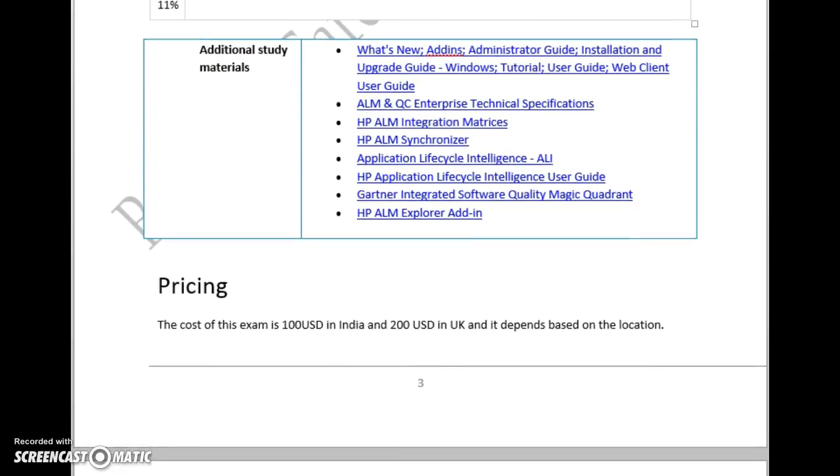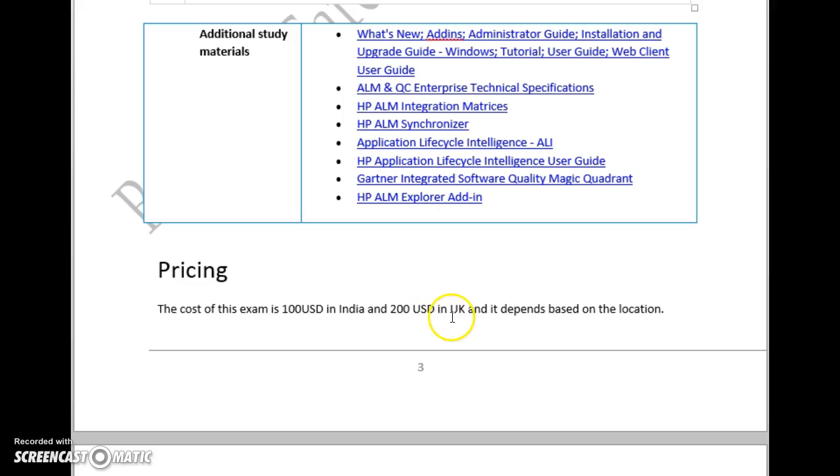Coming to the price of this exam, it is 100 USD in India and 200 USD in the UK, and it varies based on your location.